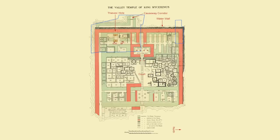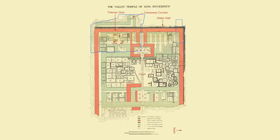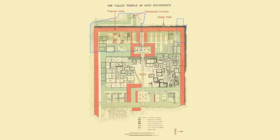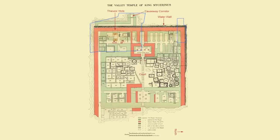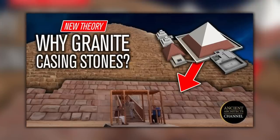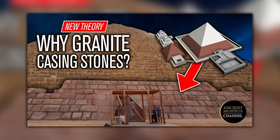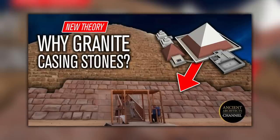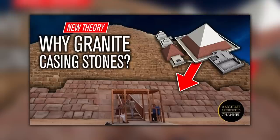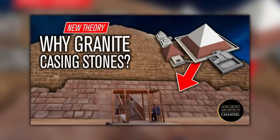The valley temple was abandoned soon after, but it was renovated a few hundred years later, probably by Pepe II of the 6th Dynasty. Please watch my video from 2021 to learn more about the Old Kingdom climate, the risk of surface runoff flash floods, and why I think the Mencore and Khafre Pyramid granite casing stones were primarily for flood defence.